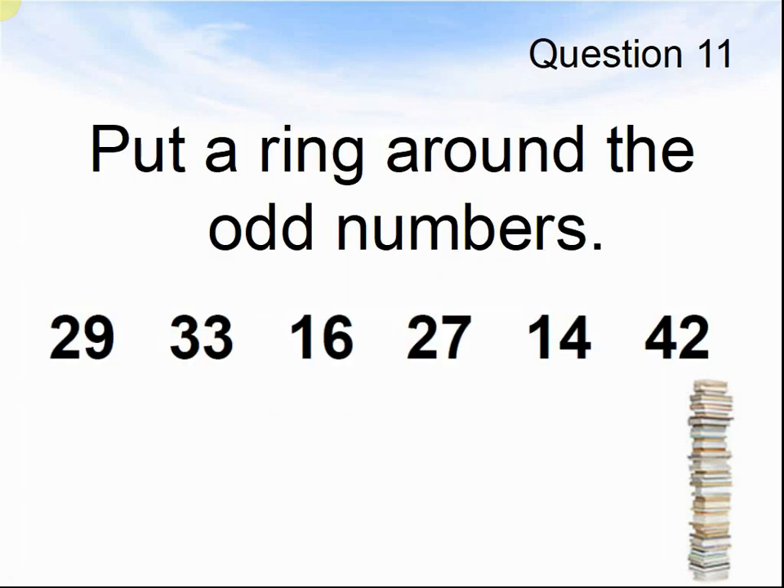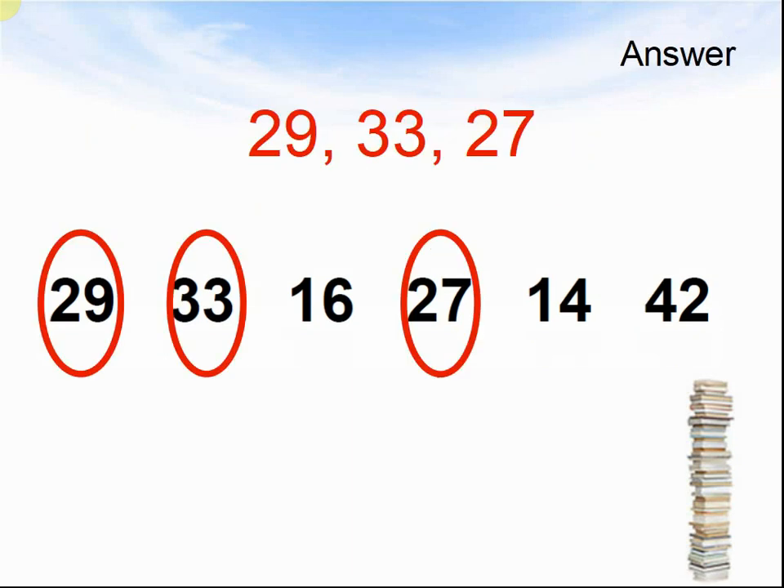Question 11. Put a ring around the odd numbers: 29, 33, 16, 27, 14, and 42. Pause the video until you are ready for the answers. The answers were 29, 33, and 27.